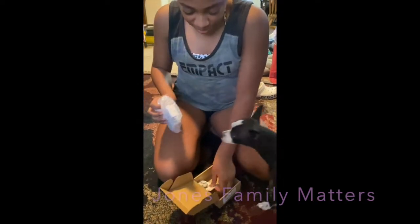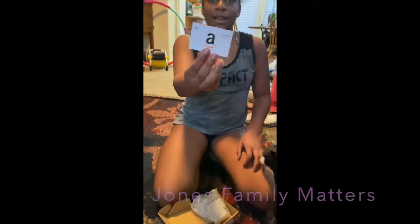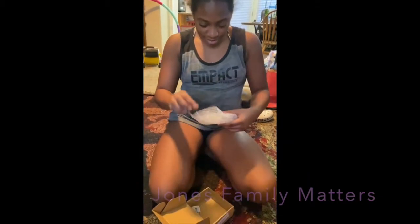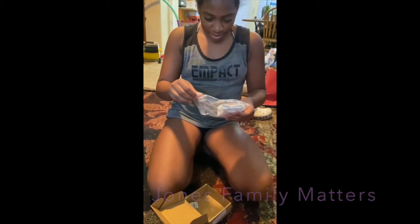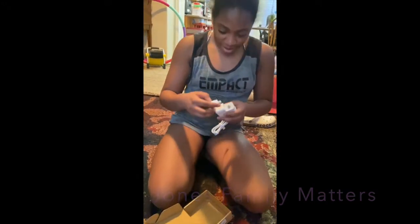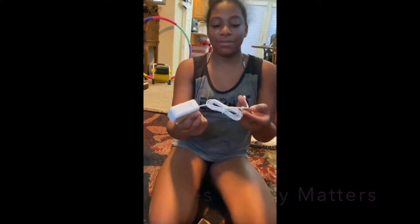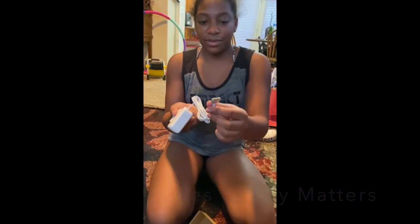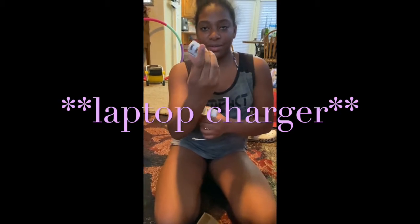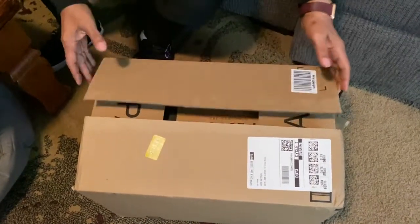First it came with a five-dollar Amazon gift card. She also got an iPad charger. That's it for that one.